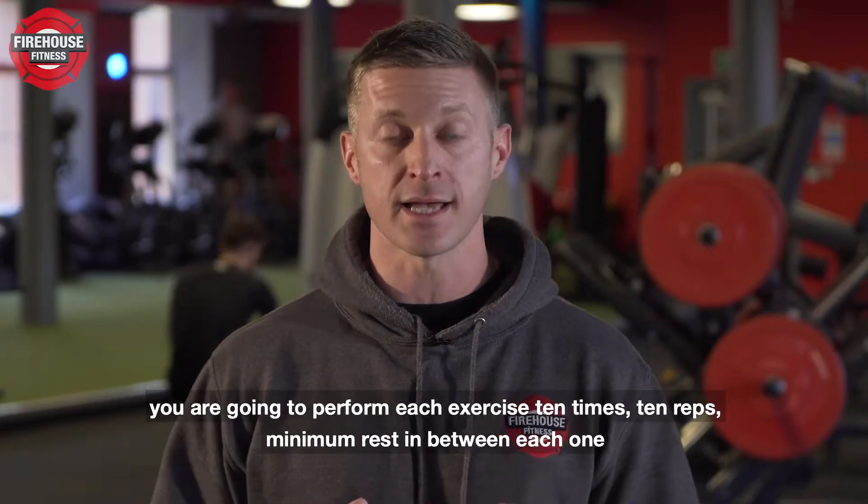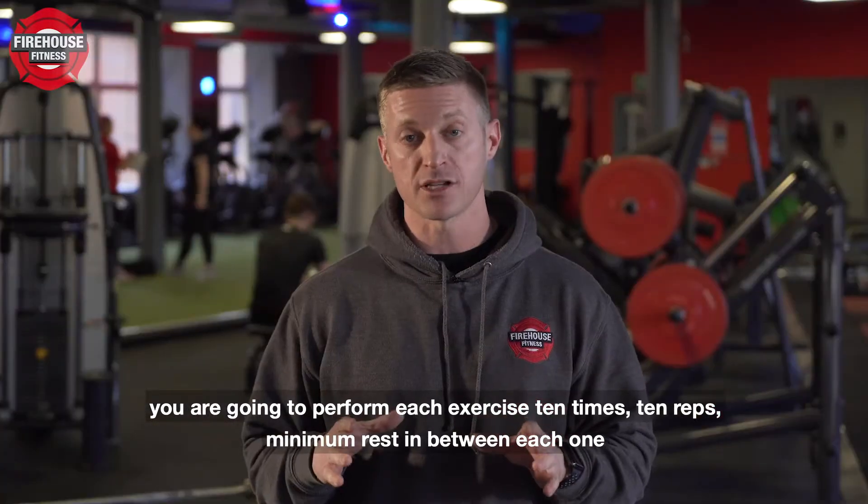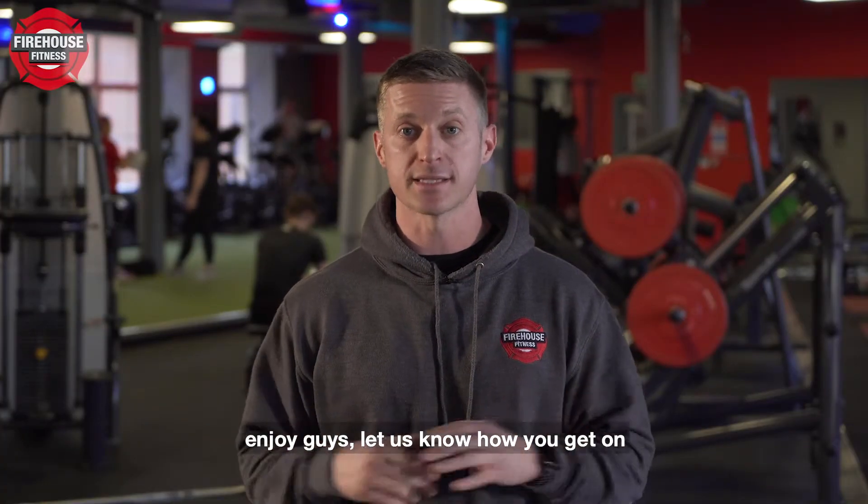You're going to perform each exercise 10 sets, 10 reps, with minimum rest in between each one. Enjoy guys, let us know how you get on.